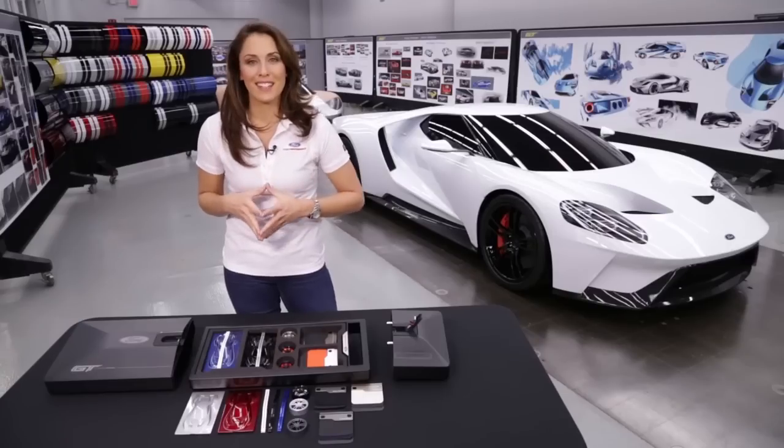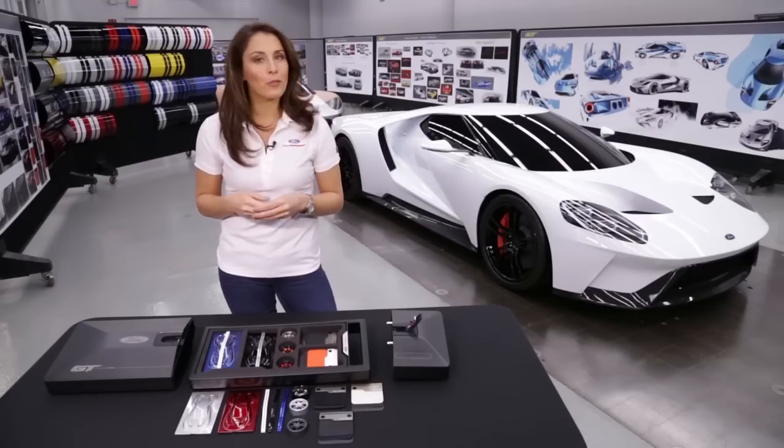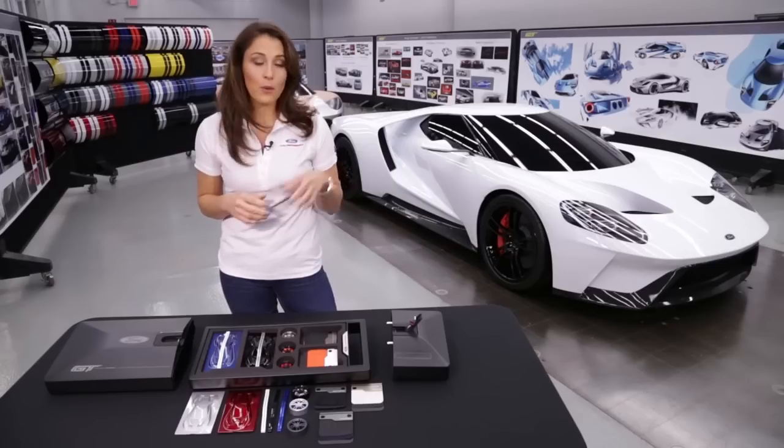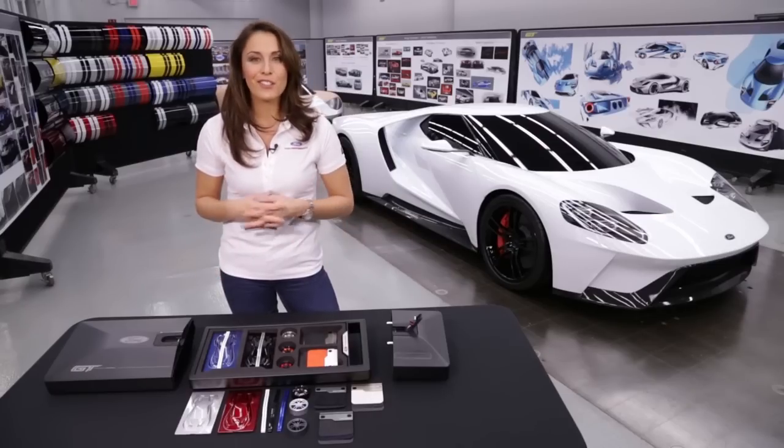Your Ford GT concierge will be there to walk you through the entire ordering process, and once it's serialized we will send you a replica VIN badge that will connect your Ford GT ordering kit to your Ford GT.